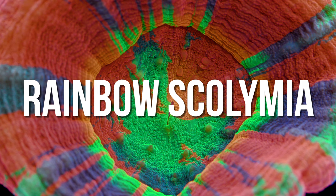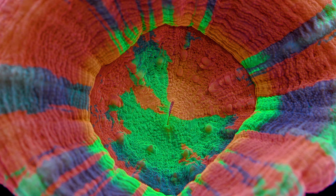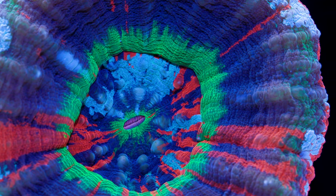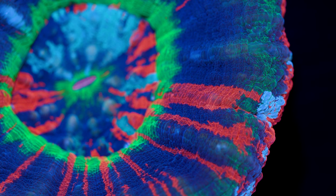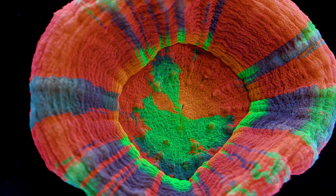Next up, we have rainbow Scolies, also known as Homophyllia bowerbanki. For the longest time, Scolies have been considered the signature gold standard — ultra rare, ultra expensive, ultra colorful showpiece LPS coral. I think to some degree that top spot has probably been taken now by Acanthophyllia, but there are still some absolutely show-stopping master Scolies out there.